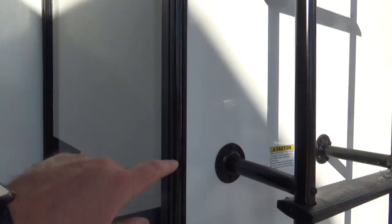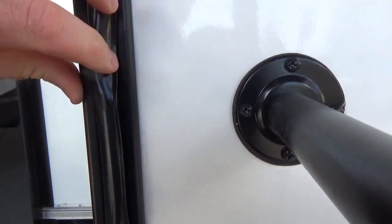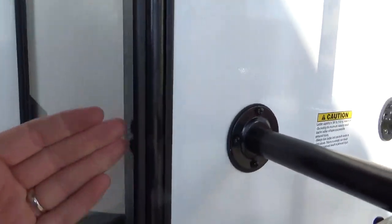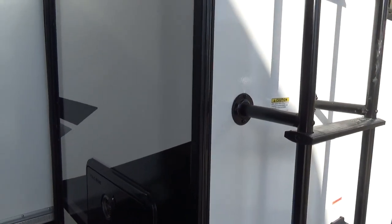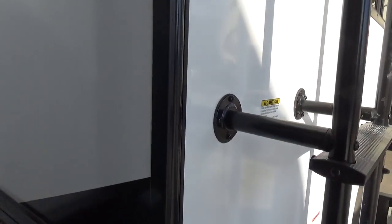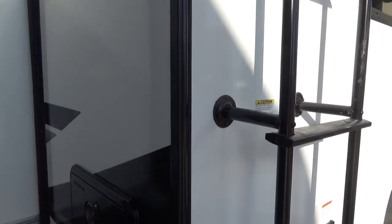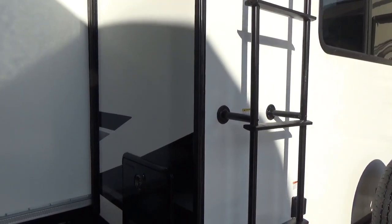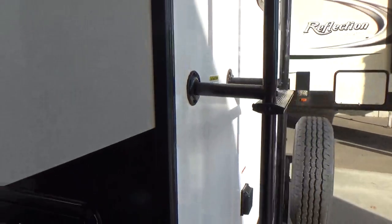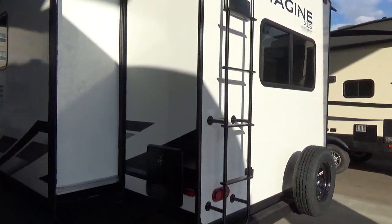Where you have an aluminum tube in the sidewall with exterior fasteners, Grand Design stuffs that aluminum tube with a wood dowel. This is very important because a steel screw in a hollow aluminum tube in an RV that's flexing and stressing down the highway will wear that aluminum hole bigger. Then your corner molding starts to pull away, your seal is compromised, you get moisture intrusion, and then delamination. Grand Design puts that infrastructure into their sidewalls so it's just not going to come apart over time.